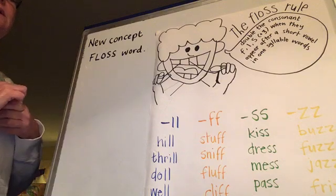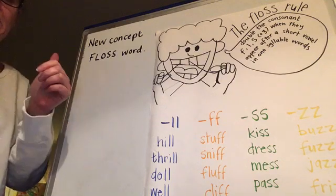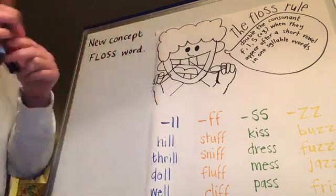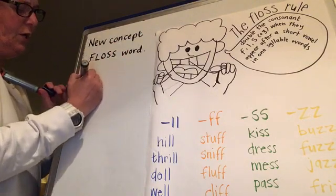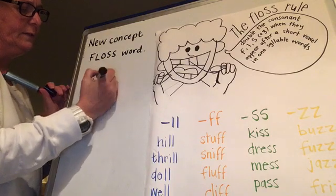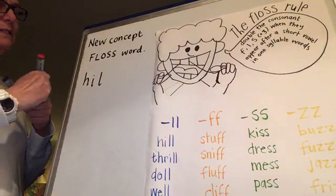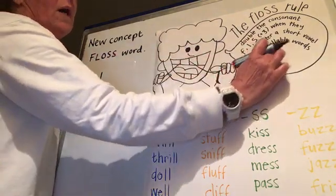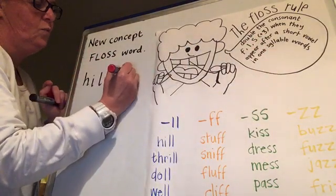We're going to practice writing this. We're going to write the word 'hill'. Let's sound it out and write it just as we've sounded it out. So what we want to look for in a floss word is: is it a one-syllable word? Hill - yes, it's one syllable.